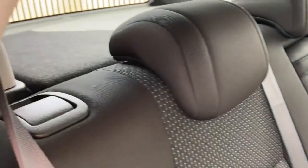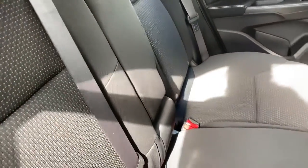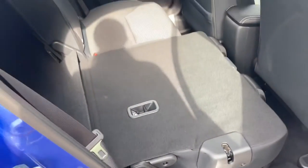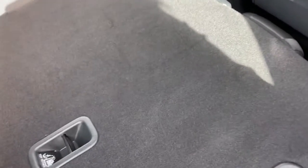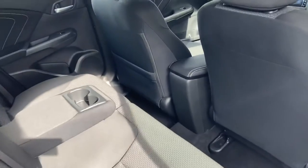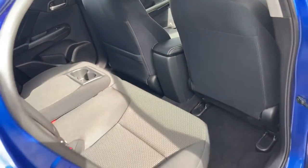Very spacious and well maintained interior. The back seats can fold forwards if you require more boot space — very easy to pull down in a few seconds, giving you plenty of extra room. You can simply push them back into place when you require the back seats again. There is also a behind-seat storage pocket on the left-hand side.